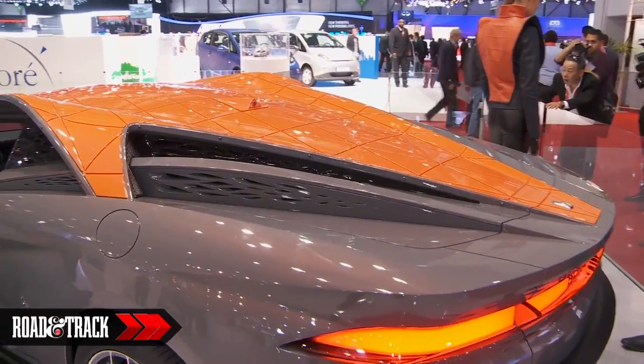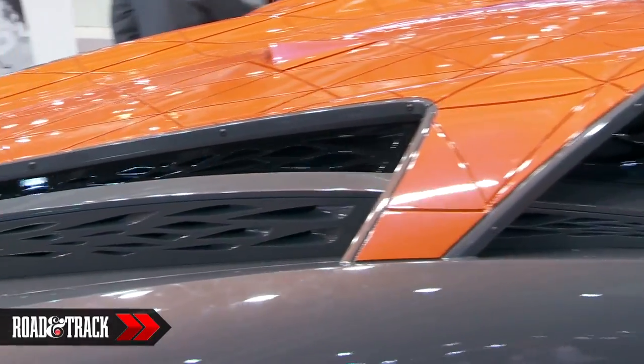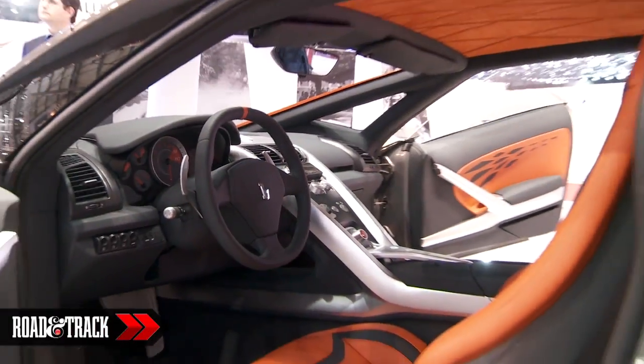Powered by a 483 horsepower 4.3 liter V8, the Nuccio is a midship configuration. Bertone claims it will reach 60 mph in 4 seconds, with a top speed of 196 mph.